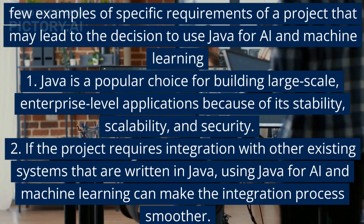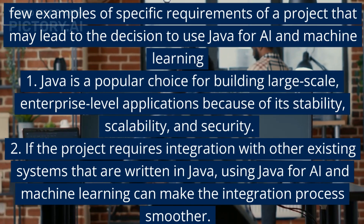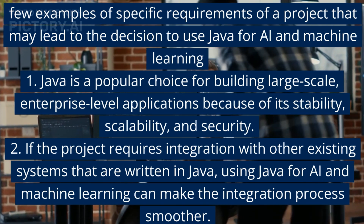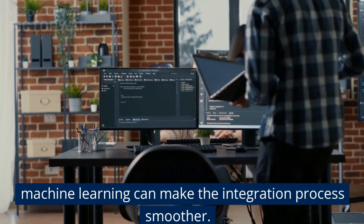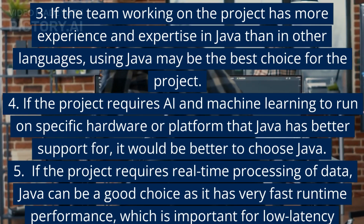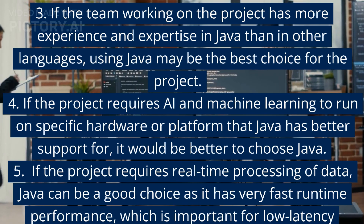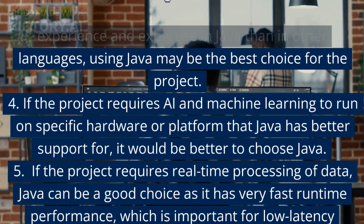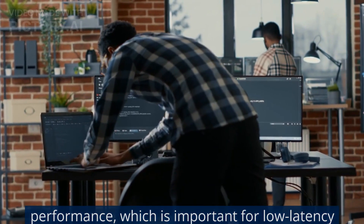A few examples of when to use Java for AI and machine learning: 1. Java is a popular choice for building large-scale, enterprise-level applications because of its stability, scalability, and security. 2. If the project requires integration with existing systems written in Java, it makes the integration process smoother. 3. If the team has more experience in Java, it may be the best choice. 4. If the project requires AI to run on specific hardware that Java better supports. 5. If the project requires real-time processing of data, Java can be a good choice due to its fast runtime performance, which is important for low-latency systems.